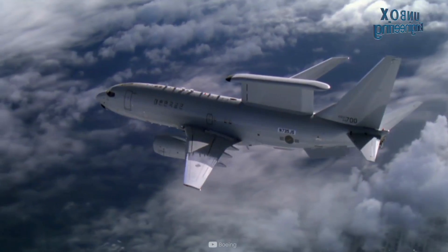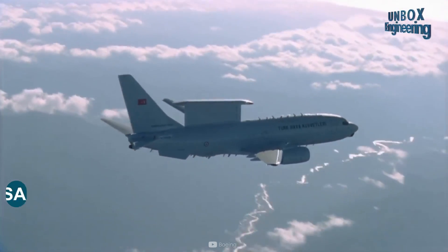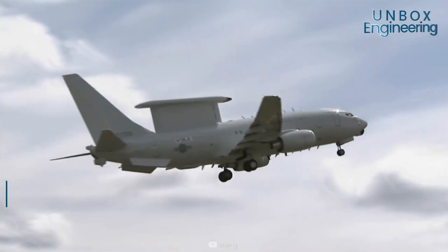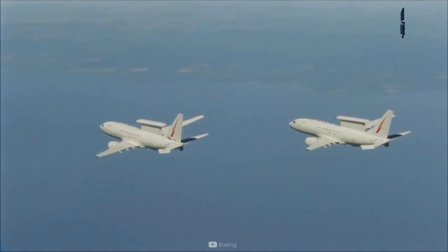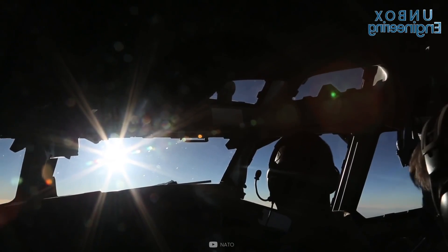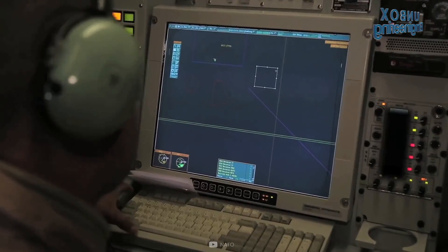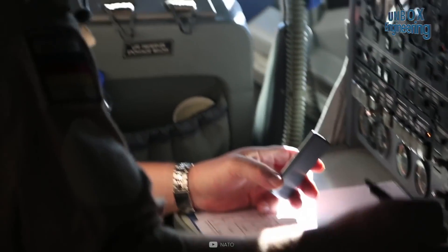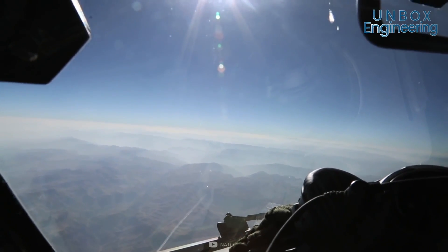The E3 has a Northrop Grumman MESA electronically scanned array radar, with a 360-degree view of the horizon and has a range of more than 320 kilometres. The primary radar in the Rotodome is the Northrop Grumman AWACS radar. The radar transmitters, computers and display stations are in the fuselage. The aircraft is equipped with 14 command and control consoles fitted with high-resolution colour displays.